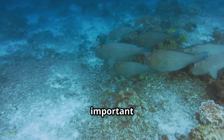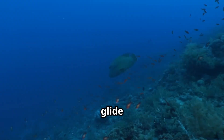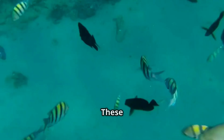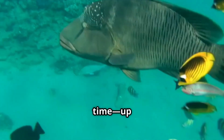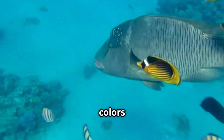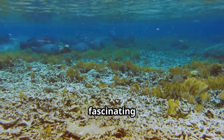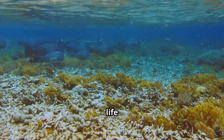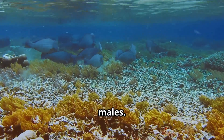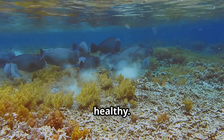Even though they're strong and important for the ecosystem, Napoleon wrasses are actually quite shy. They prefer to glide slowly and gracefully around the reef, often hiding among the corals to avoid attention. These fish can live for a really long time — up to 30 years or more — and as they age, their colors become even more vivid, with bright blues and greens that shimmer in the sunlight. Another fascinating fact is that Napoleon wrasses start life as females, and as they grow older, some of them change into males — an ability called sequential hermaphroditism — which helps keep their populations healthy.